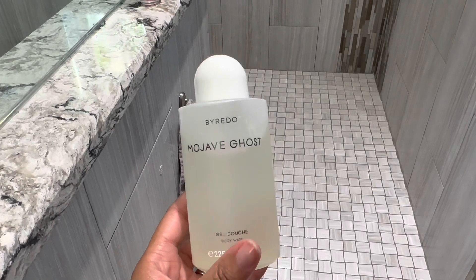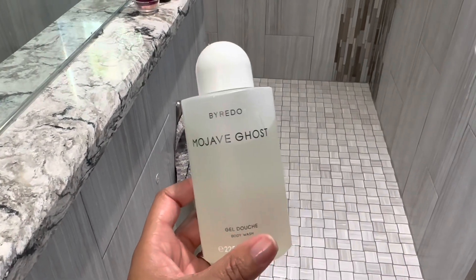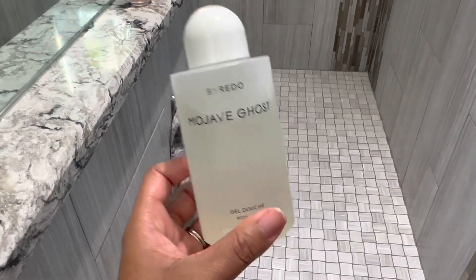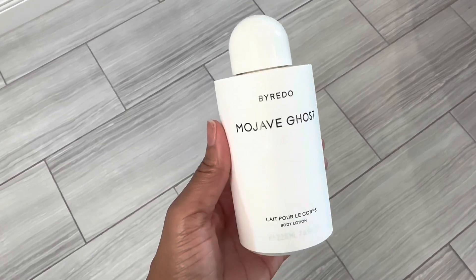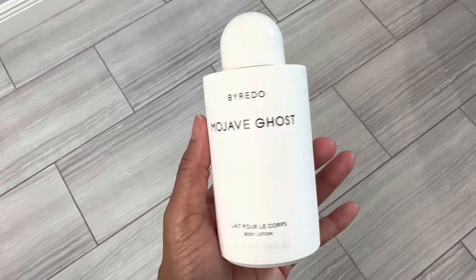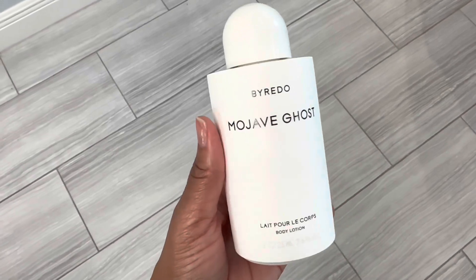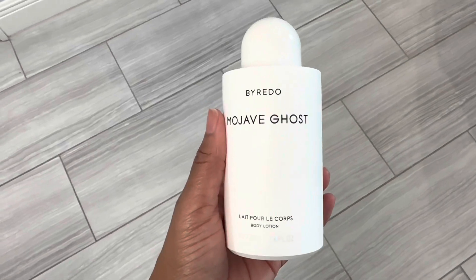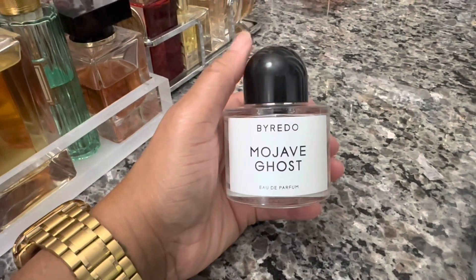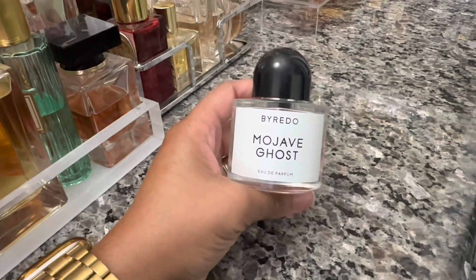Good morning y'all, happy Tuesday! Getting ready to get out of the house. This morning I started out by applying Mojave Ghost Body Wash — I love this body wash. Next I went in with the Mojave Ghost Body Lotion. I don't apply this all over my body; I use something more moisturizing on my lower half and use this on my top half because I feel like that's the best way to get scent payoff. And then for my fragrance I'm wearing Mojave Ghost. I just wanted spa vibes today — something clean, calm, and fresh. So I went for Mojave Ghost.